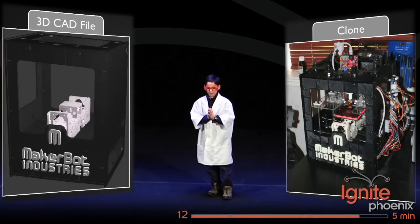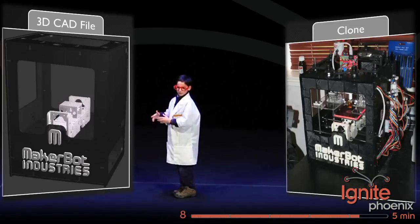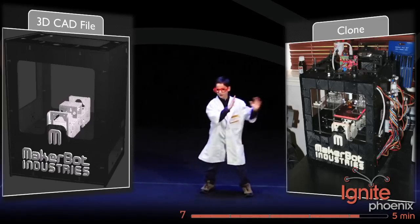And when you become really good at 3D printing, you can download the 150 files from Thingiverse to print your own MakerBot on a MakerBot!